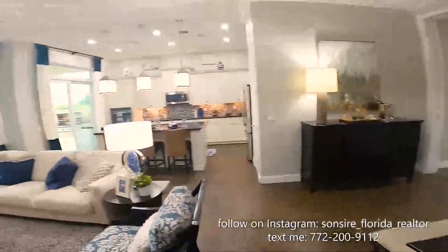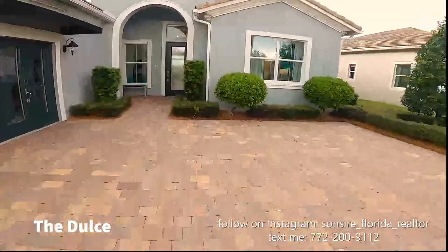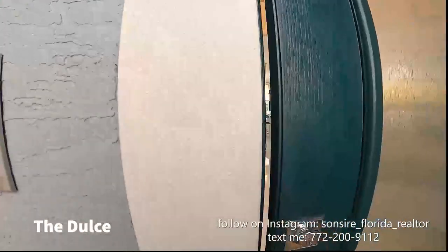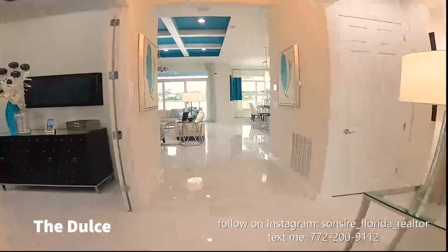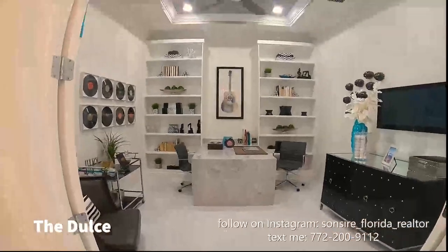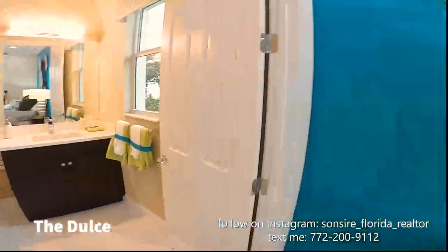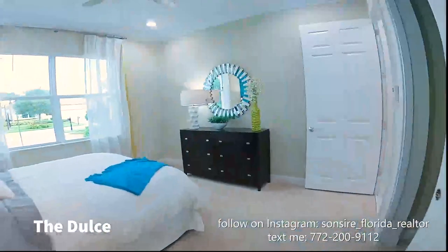Now we're at the Dulce. This one is three bedrooms plus a den, three and a half bathrooms — so every bedroom gets its own bathroom. If you're into white and modern, this is going to be the house for you — it's super stunning. It's 2,563 square feet under air and the price is $453,900. The Dulce has a really wide, generous driveway. The floors in here are spectacular — award-winning gorgeous. Right when you walk in, to the left is a huge den and one bedroom with its ensuite.